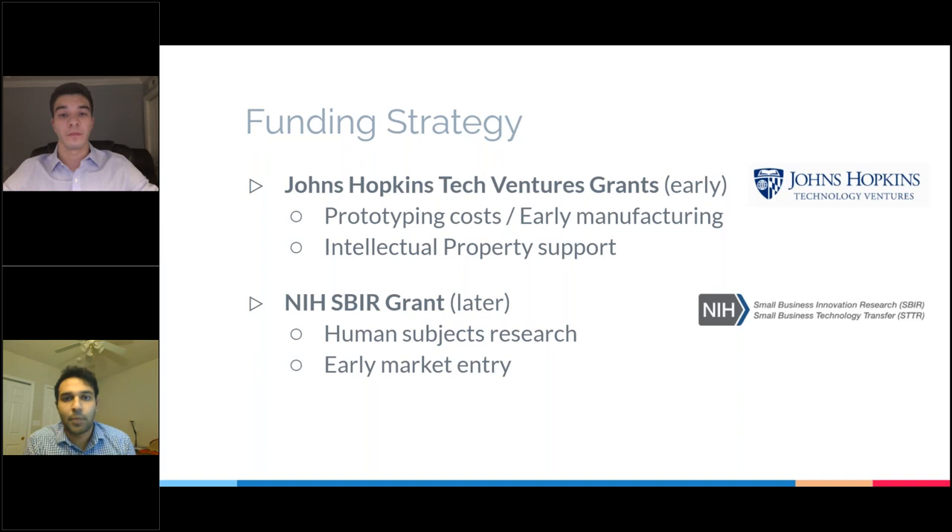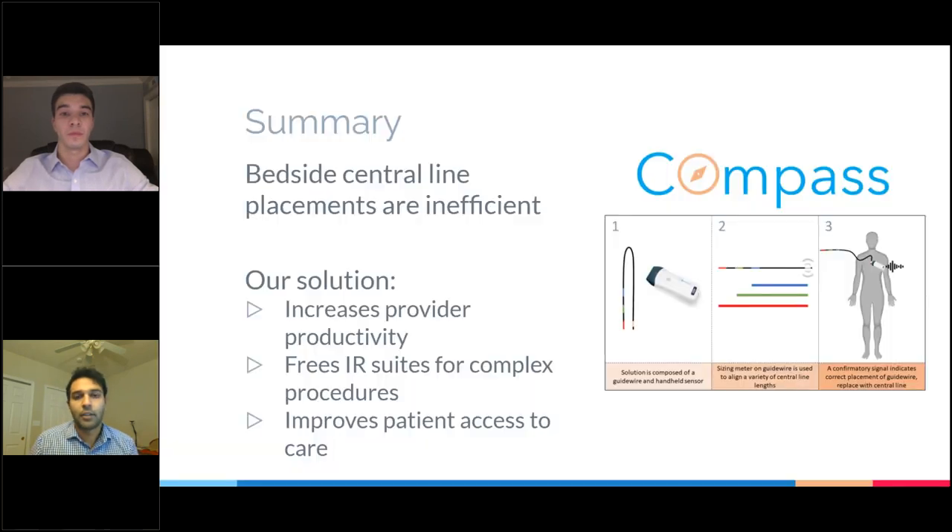We plan to apply for our university's tech venture grants to cover prototyping and IP costs, and then later apply for the NIH SBIR grant to fund human subjects research and early market entry. In summary, bedside central line placements are inefficient, and our solution increases provider productivity, frees the IR suite for complex procedures, and improves patient access to care. Thank you.